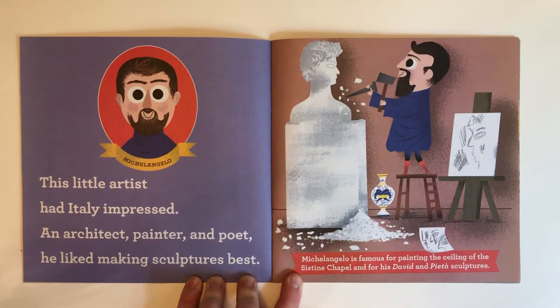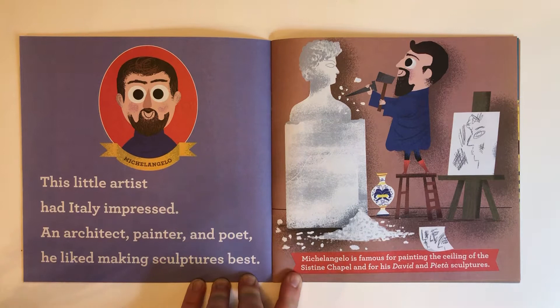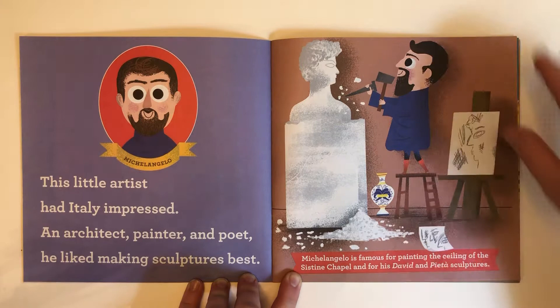Michelangelo! This little artist had Italy impressed — an architect, painter, and poet. He liked making sculptures best. Michelangelo is famous for painting the ceiling of the Sistine Chapel and for his David and Pieta sculptures.